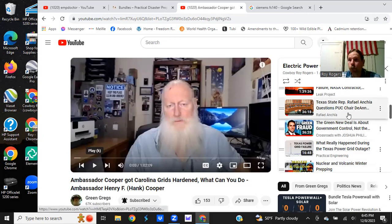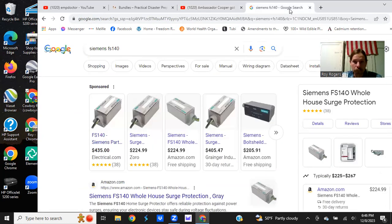Here is a whole list of different Siemens FS-140 options so you can compare prices with Dr. Bradley's website or whatever's available online.